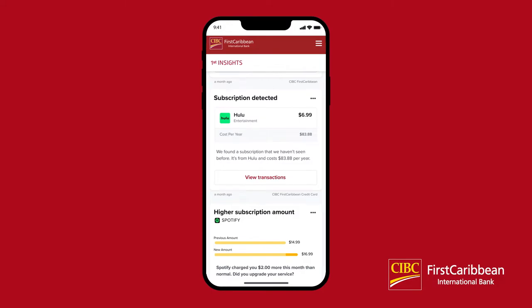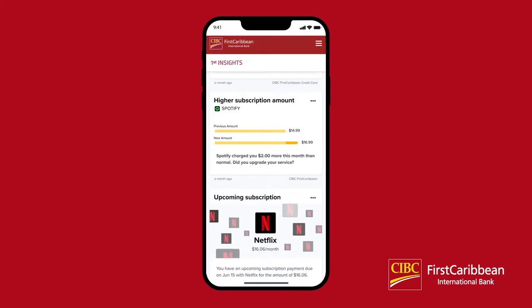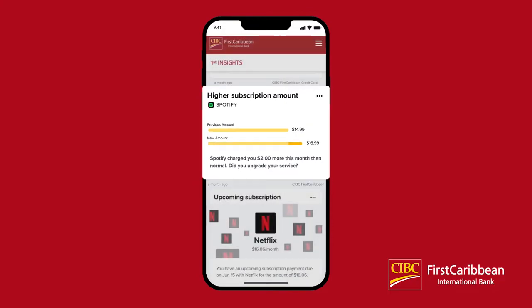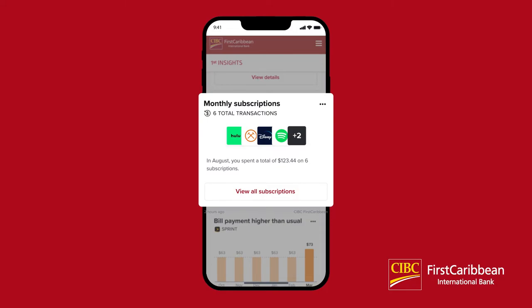Subscription Insights will give you insights into where your money is going on a regular basis and if those amounts change. The Subscription Detected Insight notifies you of new subscriptions, the monthly costs, and yearly costs if known or available. The First Insights tool will help you identify changes with the Subscription Price Increase Insight — it will show you what you were previously spending and what the new amount is. The Upcoming Subscription Insight will show you when your next subscription payment is due, as well as how often it occurs. Your Monthly Subscription Summary gives you a look at all of your subscriptions and how much you spent on them in the previous month.